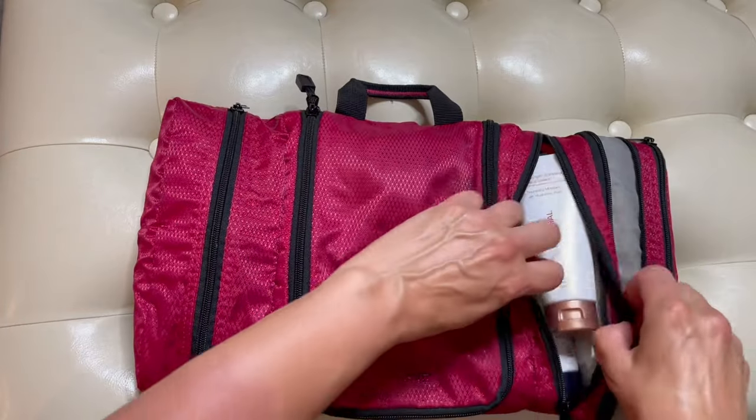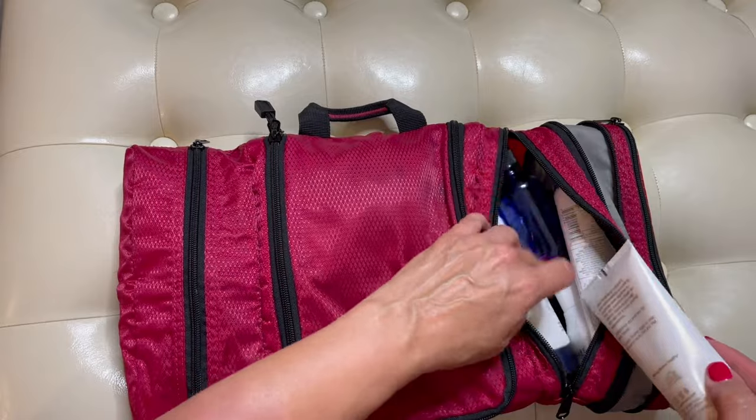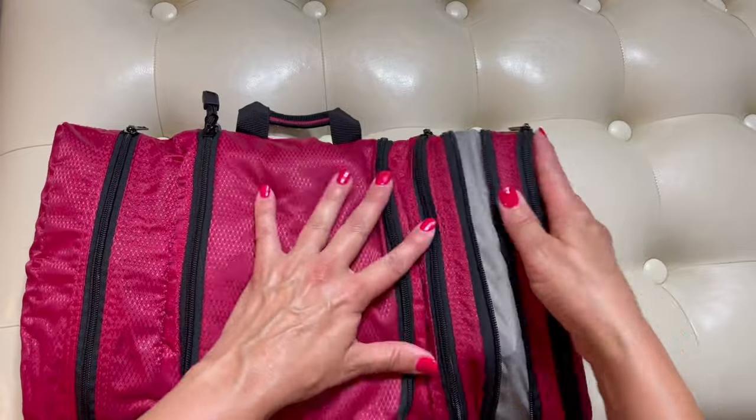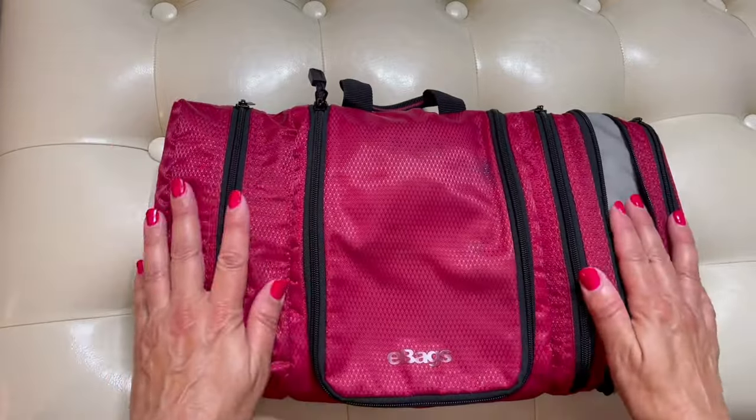I love my toiletry bag. I saw that it's back on sale because it was sold out for a while and I was afraid it was no longer available. I use it every time I travel and it works perfectly for me. There are a lot of great toiletry bags out there — you just want to make sure you get one that has a hook so you can hang it on a towel rack while traveling for easy access.